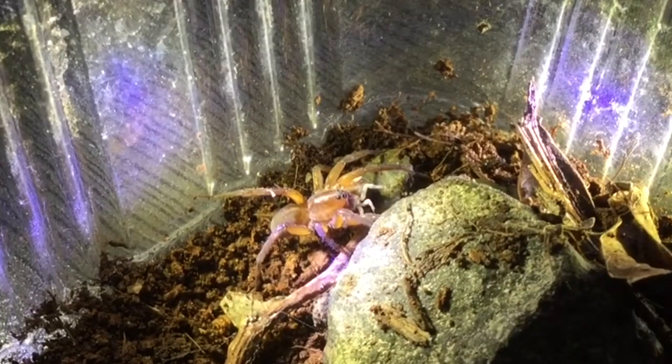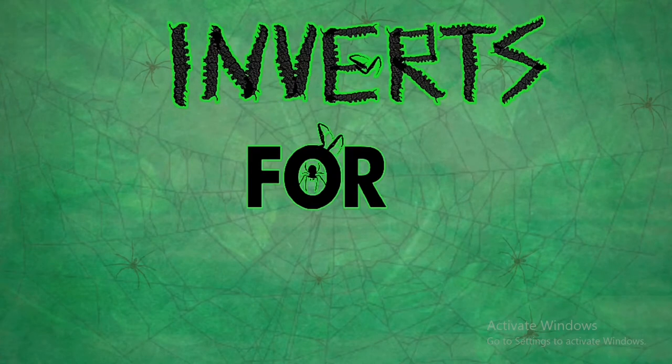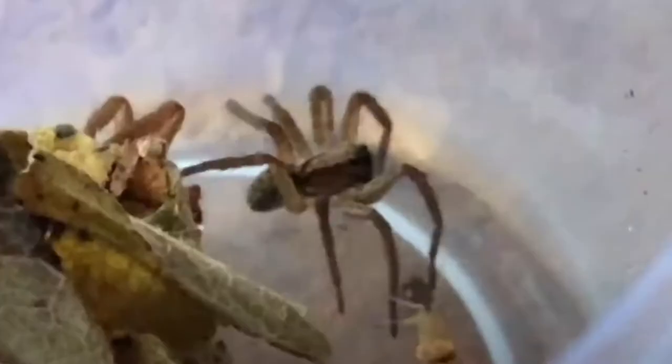Spiders have one unique feature: the ability to make webs. But how and why do they do this? Let's cover how first.